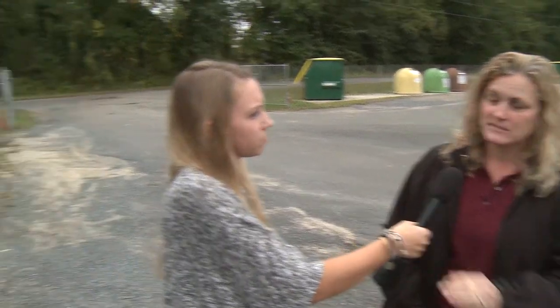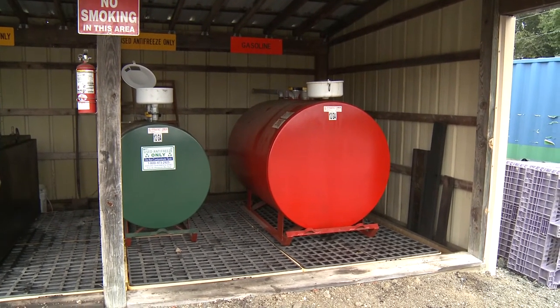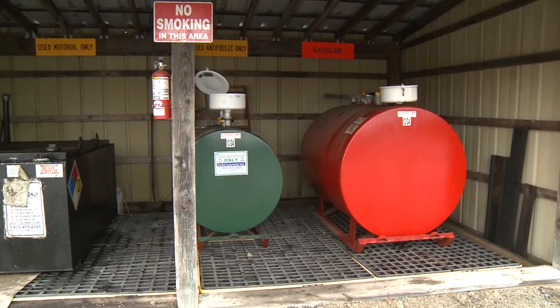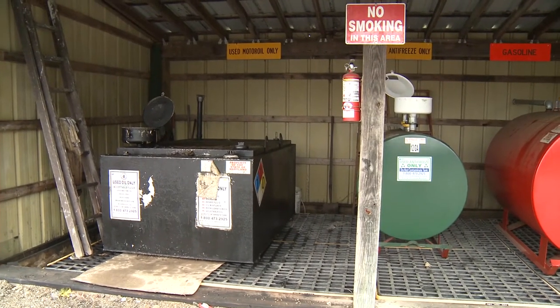So what are a couple things that you might be able to bring here that you can't take to the other transfer stations? One of the main things that you can bring here is gasoline — in the red container that we have. If you have a gasoline product you can bring it to this transfer station only. It's done in partnership with the Maryland Environmental Service so it's completely free. They also have used antifreeze and used oil tanks here, but gasoline is the only thing you can bring to the Centerville location only.